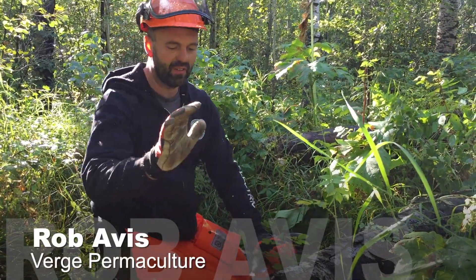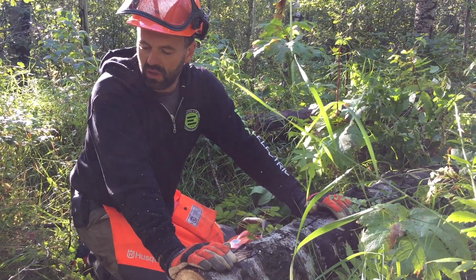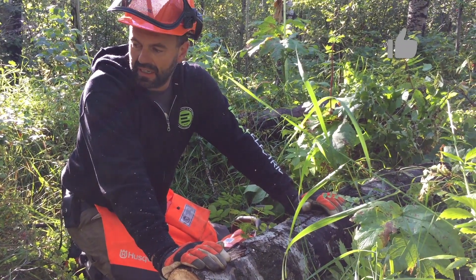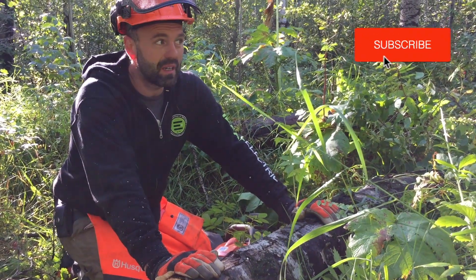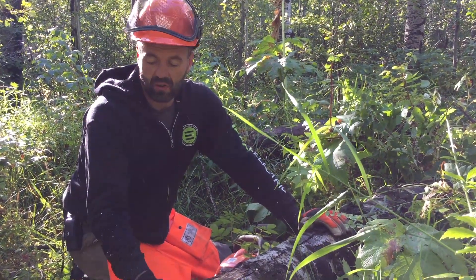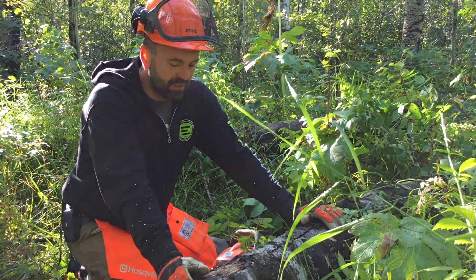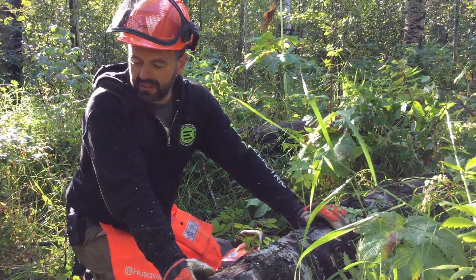Hey guys, we're just getting ready for winter right now and it's a bit late in the season. I've been cutting down dead standing trees mostly because they're dangerous — they're dry — and so I don't have a whole season to wait for these trees to dry out. There's lots of stuff to think about when you're cutting down a dead standing tree.